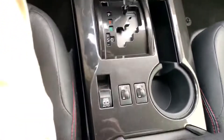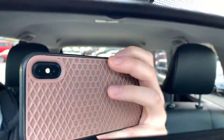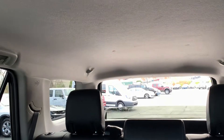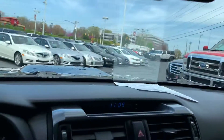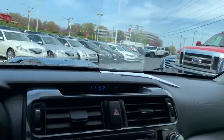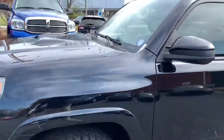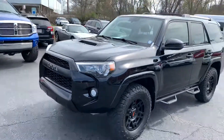Heated seats. One more round — the 2015 Toyota 4Runner TRD Pro.